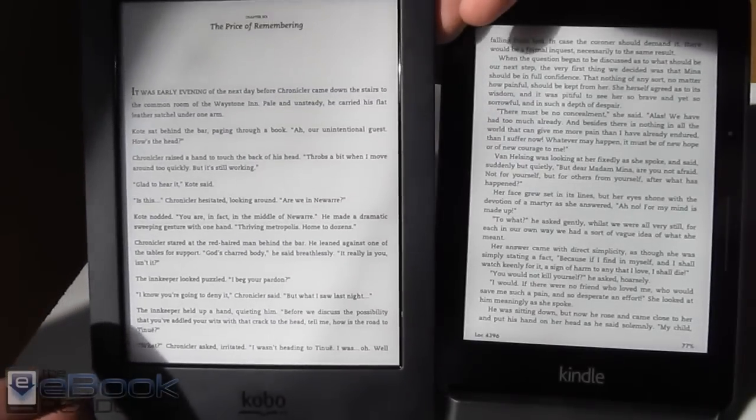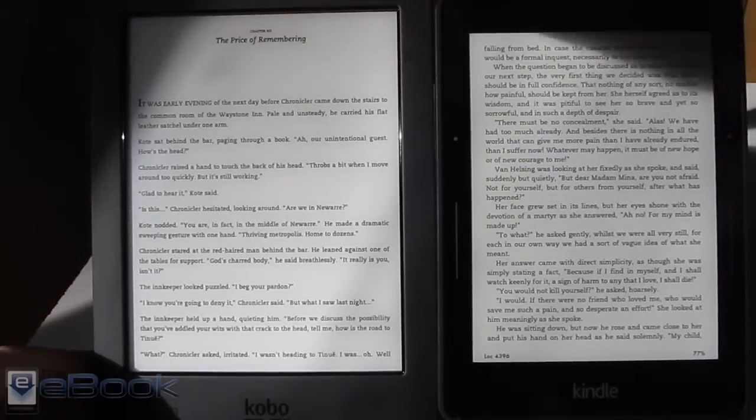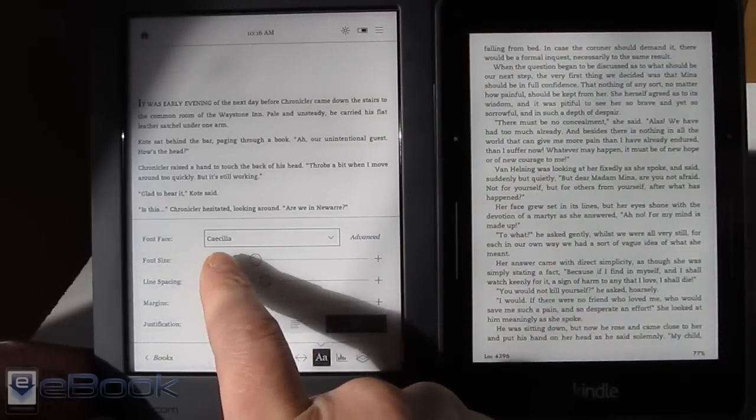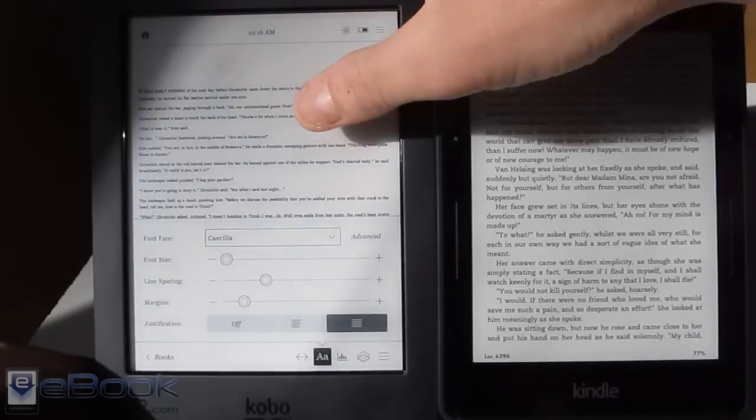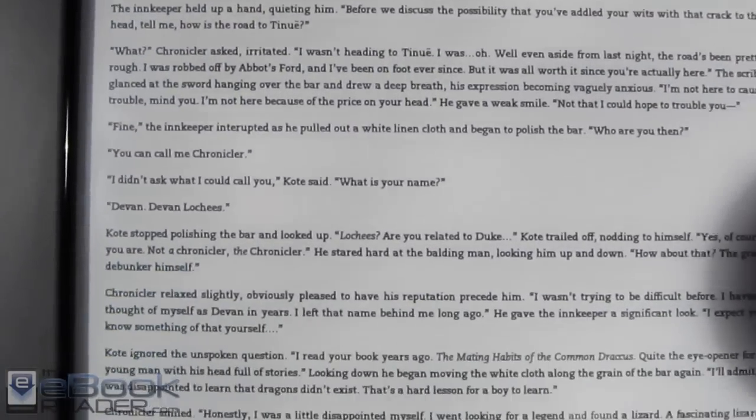This isn't the smallest font setting on the Kobo Aura H2O — this is the smallest on the Kindle. The Kobo goes a lot smaller; there are still several smaller font sizes, and it goes really tiny. So the Kobo actually goes smaller than the Kindle even at its minimum setting.